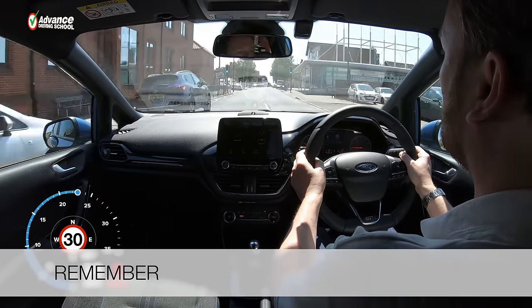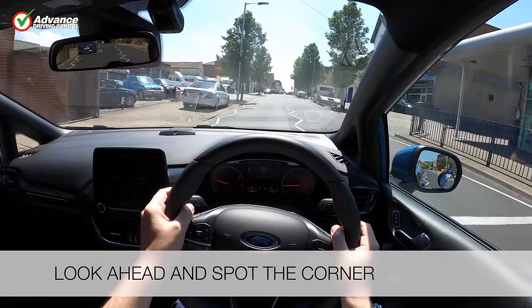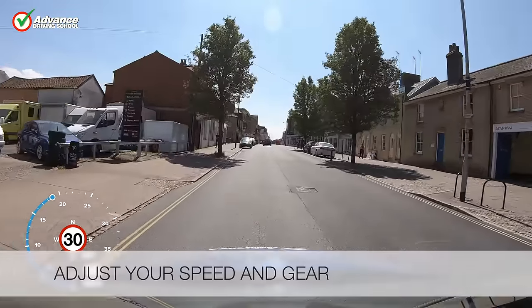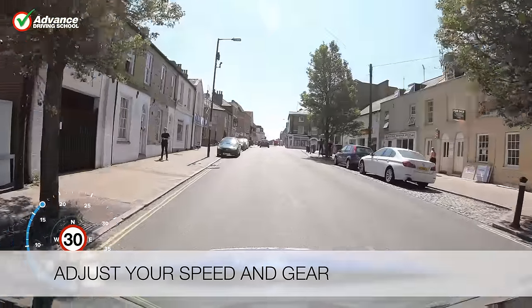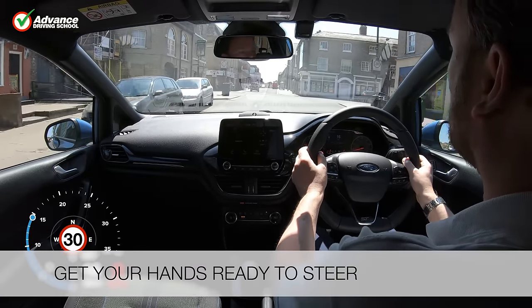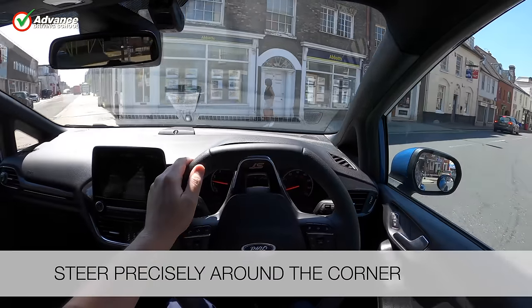So remember to look ahead and spot the corner, adjust your speed and gear, get your hands ready to steer, and steer precisely around the corner.